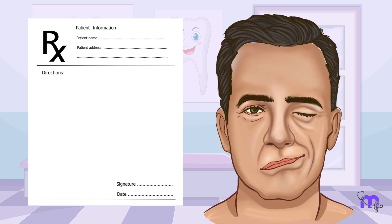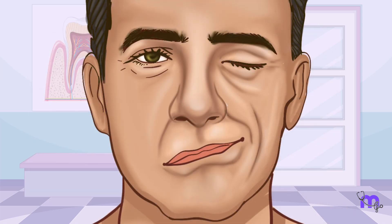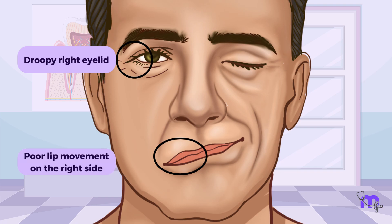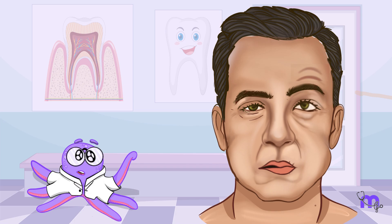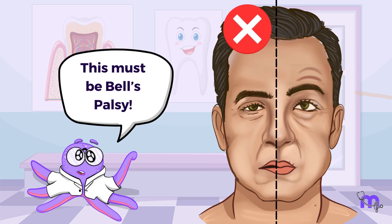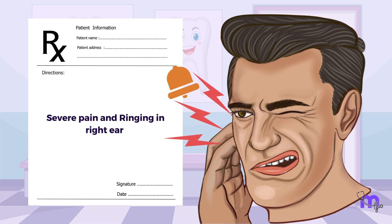A middle-aged man came to me with a complaint that one side of his face moved less than the other. While he spoke, I noticed his droopy right eyelid and unclear speech due to poor lip movement on the right side. I jumped to the conclusion that it was Bell's palsy. To confirm this, I asked the patient to raise his eyebrows and hold air in his mouth, which he was unable to do on the right side. When he mentioned severe pain and ringing in his right ear, I doubted my initial diagnosis and took a closer look.